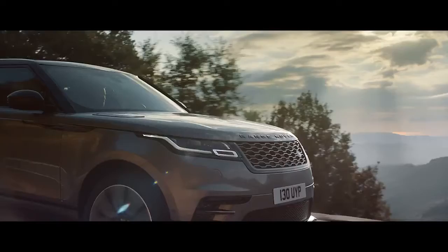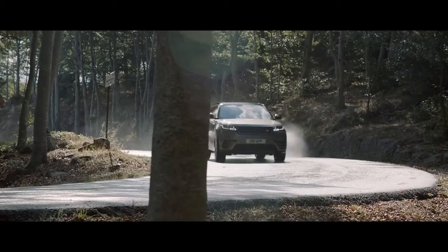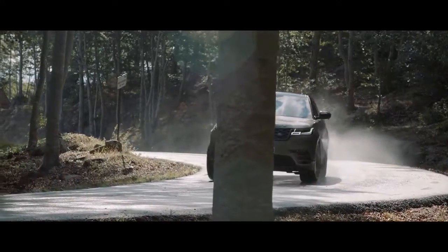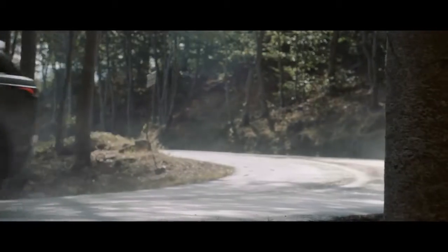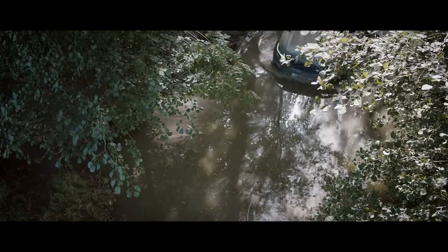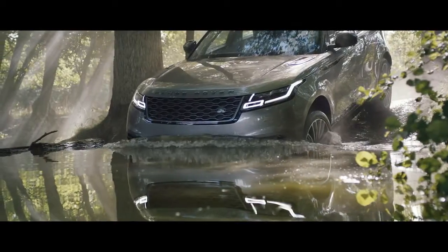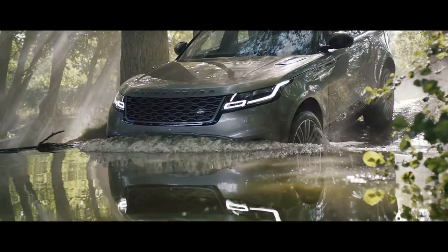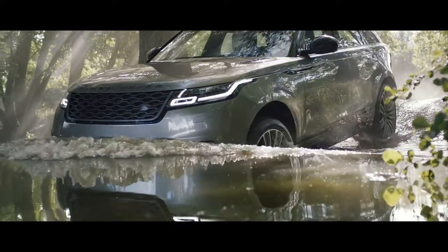Glamour, modernity, elegance underpinned by strength, solidity, that fantastic presence. This is truly an object of desire — it's not just a car. The Velar is a very emotional car. It just wows you. It's got this almost mysterious elegance to it.